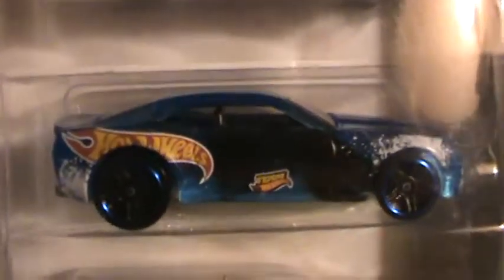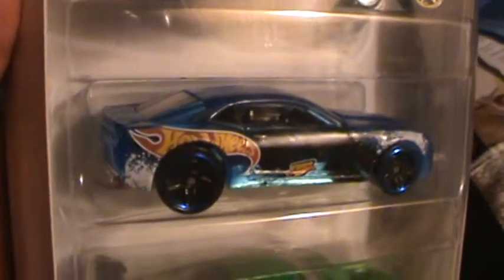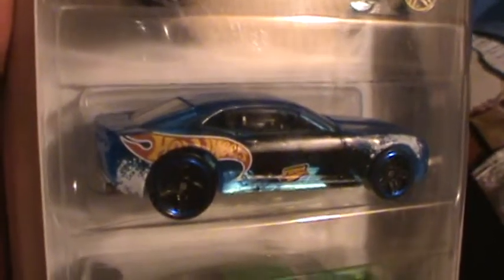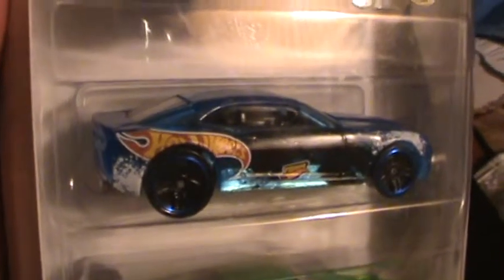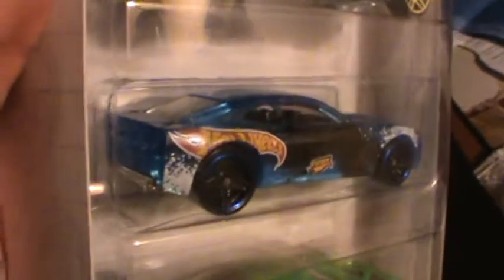It looks like it came from Mars — the Martians brought it to us as a special favor. They said, 'I'll give you this crystal clear, transparent aluminum Camaro for a 2004 Lamborghini.' And I said, 'Sure, if you can get it, because I don't have one.'